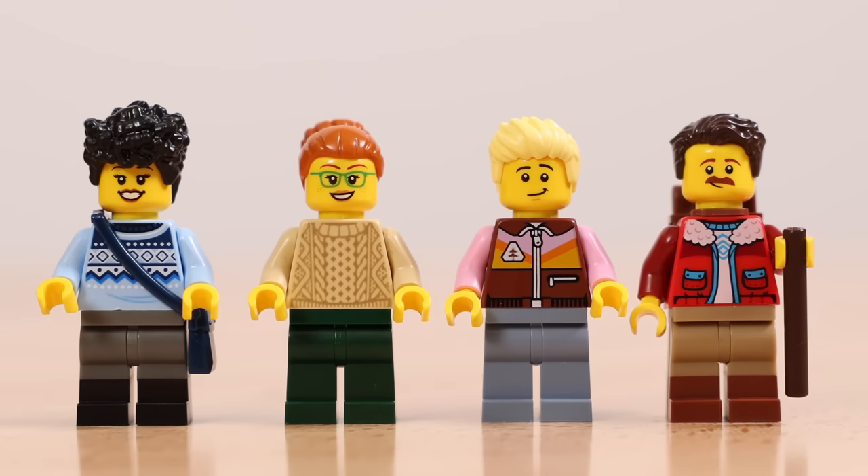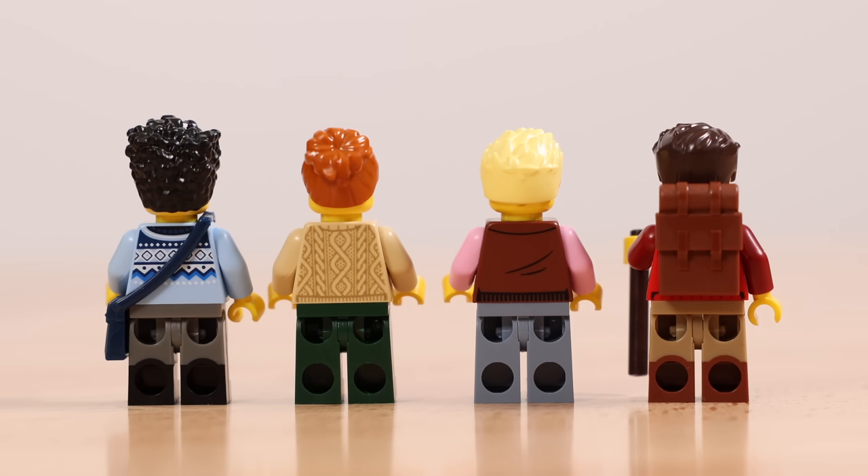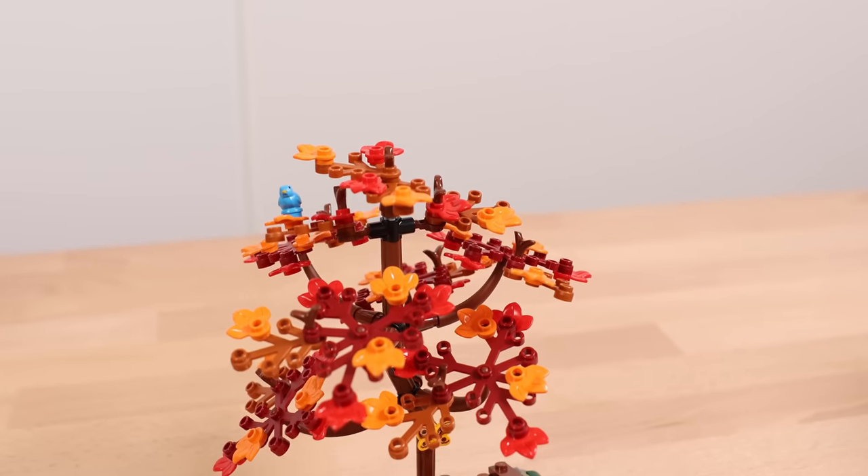Next are the four outdoor minifigures included in the set. They're designed so you can switch out torsos and legs to create your own characters for your A-Frame cabin, which I like — two male and two female figures in this set.